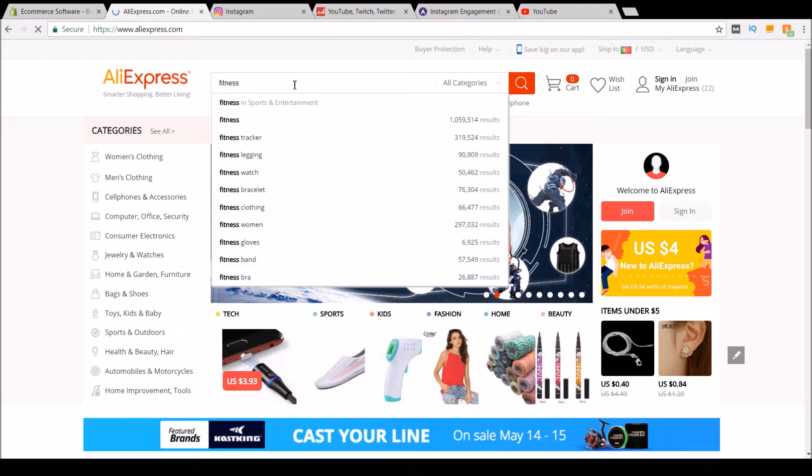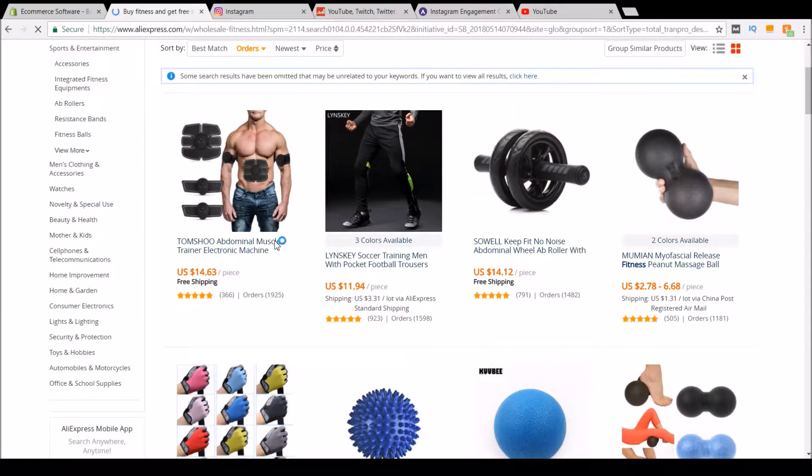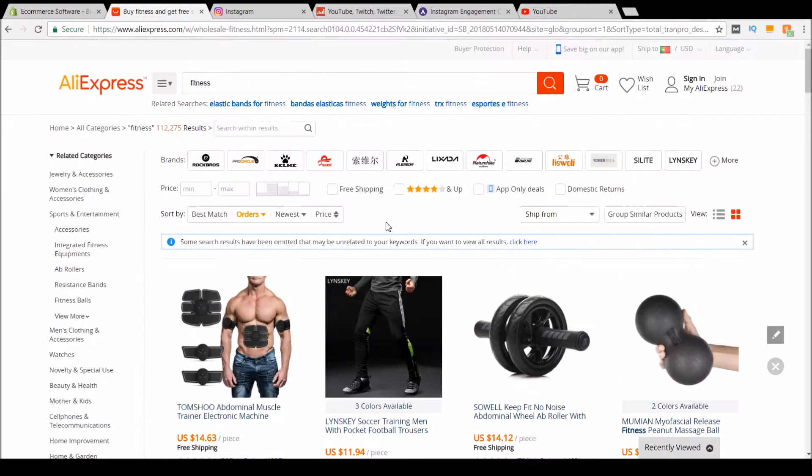So imagine you're going for the fitness niche. You can look at these products and import some of them to your store. Although your store doesn't have to be only one niche, I'd recommend you to start with only one niche and test it out with influencers, so you can know if it's not working out and move on to the next.